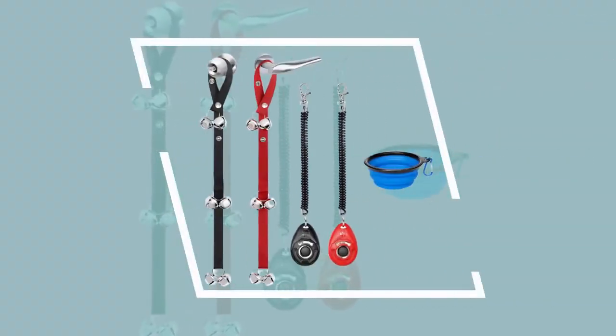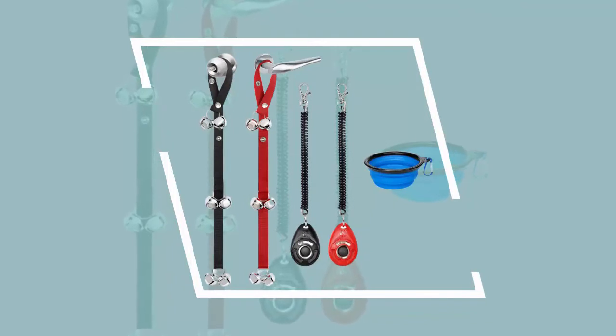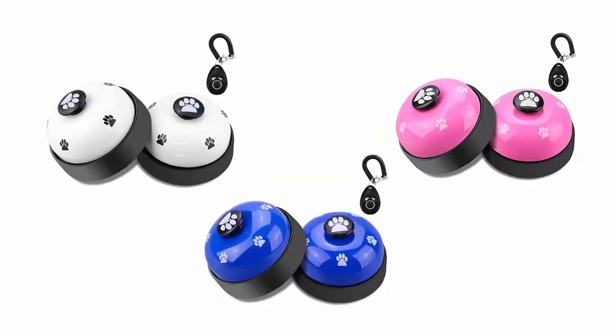Also included is a collapsible dog bowl that holds up to 350 milliliters of water, easy to pop up and fold away — great for traveling, hiking, camping, and other activities.